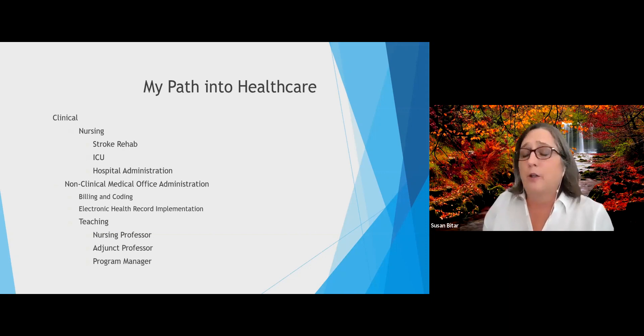I also became a teacher in the nursing profession in the 1990s. Subsequently, when I moved to Florida, I joined the staff at Seminole State and I became a nursing professor there. I also became an adjunct professor in the health information management and health information technology program, working closely with Professor Cotman. And in the past few years, I took on a program manager role for the health services management program.